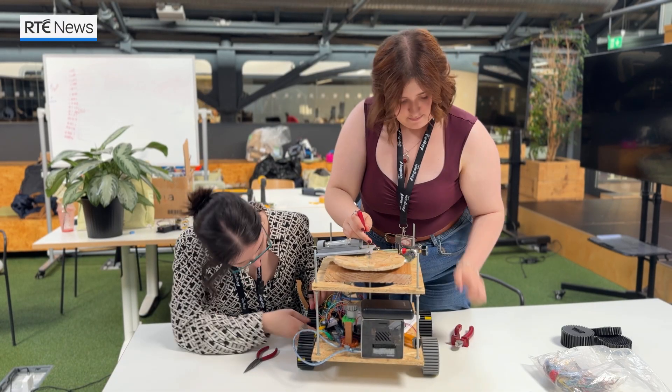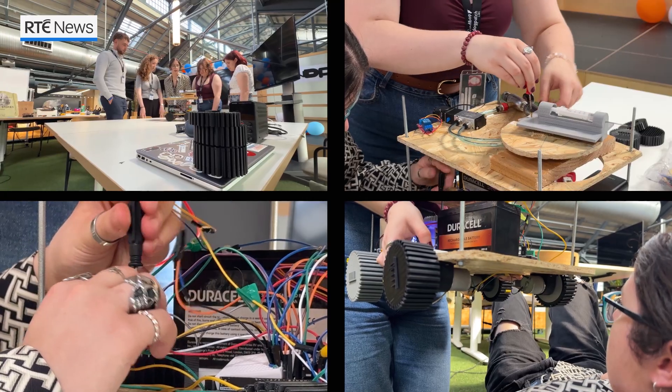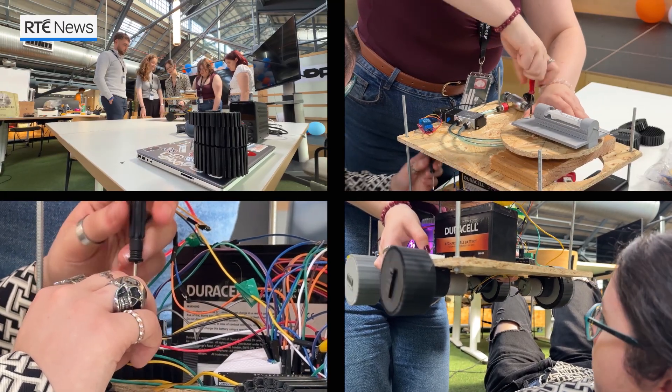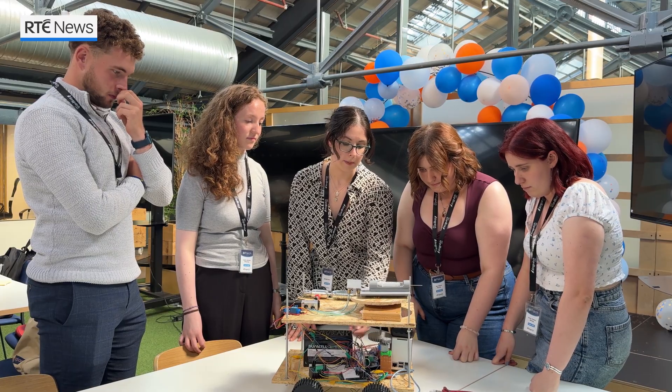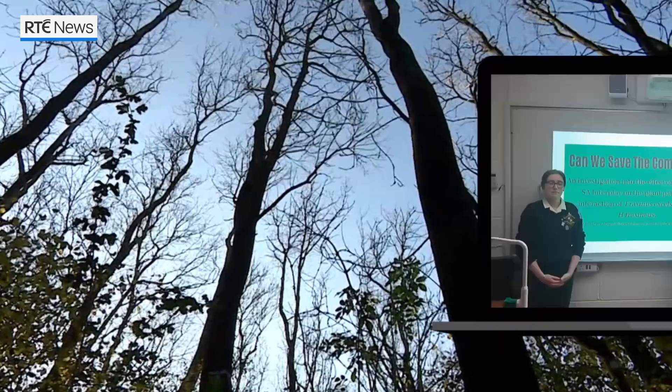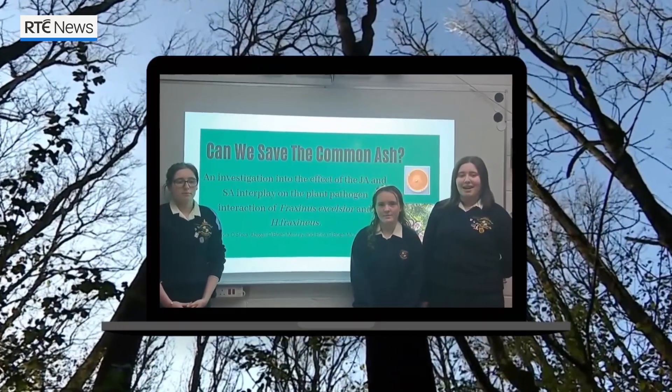My name is Abbey O'Brien-Murray. I'm currently doing theoretical physics at Trinity College Dublin. Our team, LINRA, made up of five members, have spent the past six weeks building our microinjection rover for a current treatment for ash dieback. Our names are Abbey, Olivia and America. Our project is titled 'Can We Save the Common Ash?'